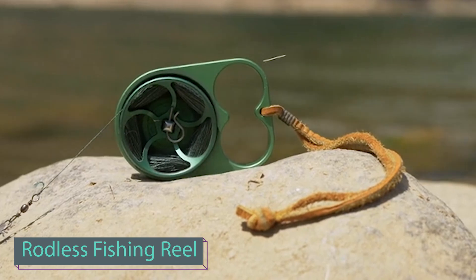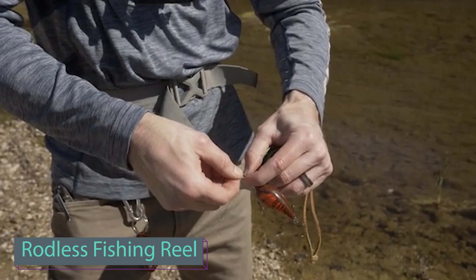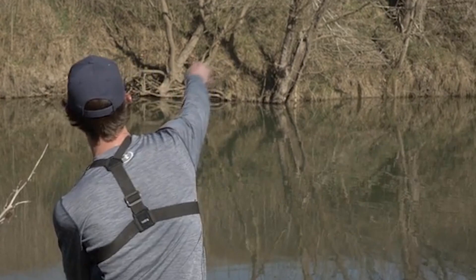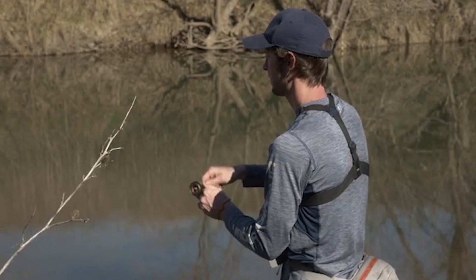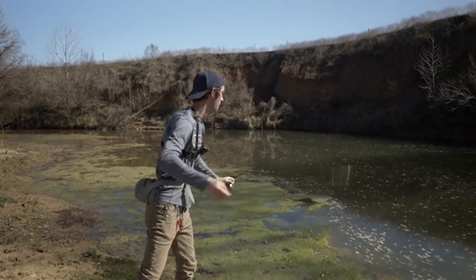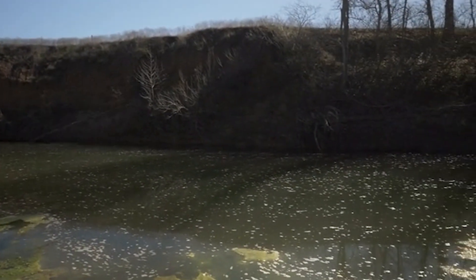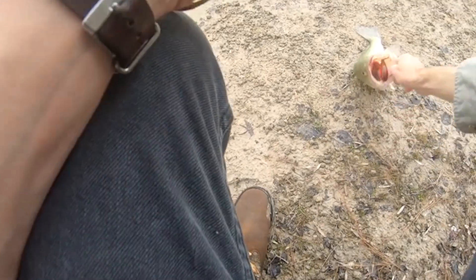Introducing a handy pocket reel that ensures you're always ready for your fishing adventures. It's even shorter than many lighters, easily slipping into your jacket pocket, and incredibly lightweight at just 159 grams. Despite its compact size, the manufacturer promises an impressive catch — they personally reeled in a bass weighing almost 1.5 kilograms with this reel.